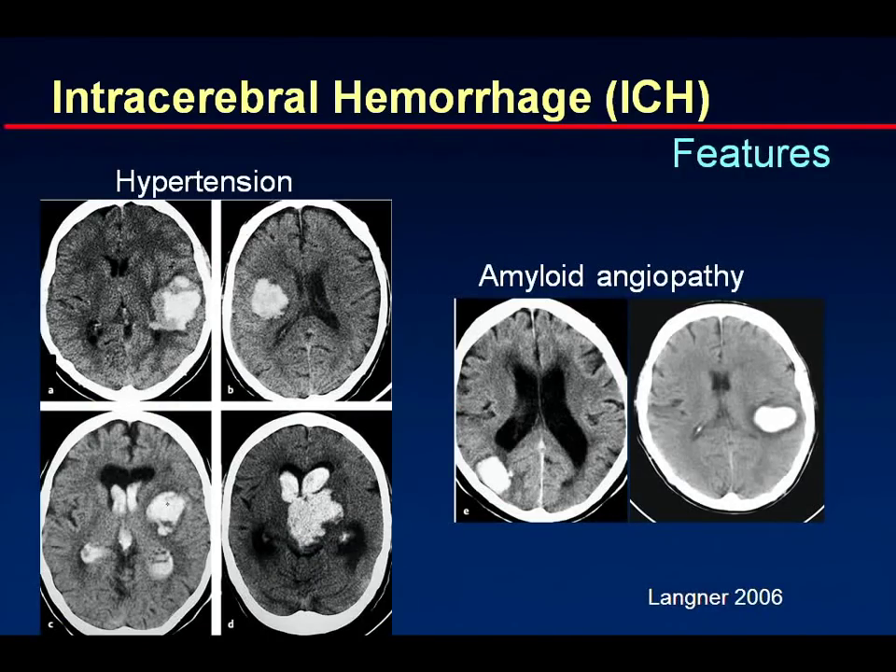Here are classic hypertensive bleedings — some have broken into the ventricles, others are still intraparenchymal, but all sit in the parenchyma and not in the cortex. If you do see cortical bleeding, the chance is very high that amyloid angiopathy is the cause.